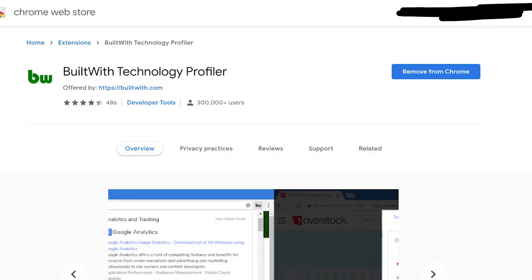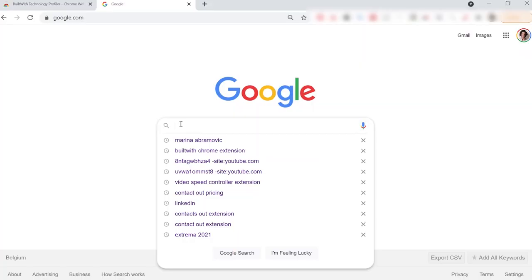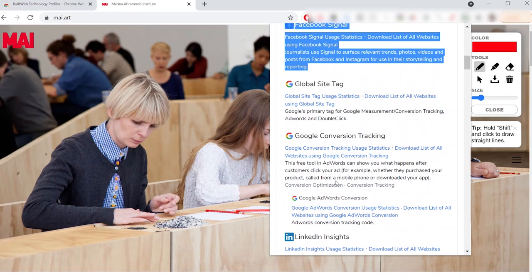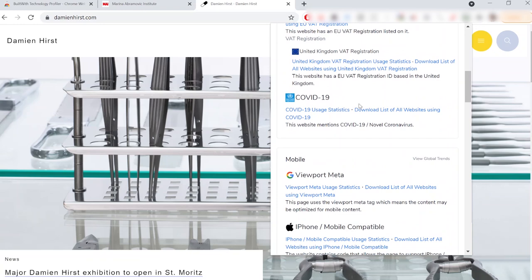The next one is BuiltWith, which allows you to see the functionality and tools other websites are using. You can go to a successful artist's website and see which tools, plugins, and everything they're running, then learn whether you could use them to improve your own website. For example, I checked Damien Hirst's website and found it doesn't even have a Facebook pixel running on it — which is very strange. So Damien, if you're watching, send me a DM and I'll fix it for free.